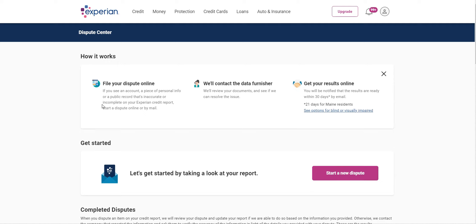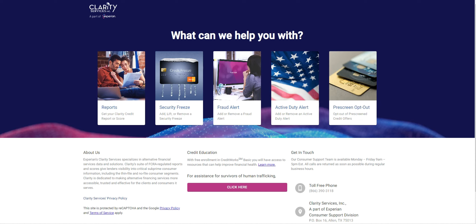Now you want to create a security freeze for the secondary bureaus and also request a copy of your credit report. There are many credit bureaus beyond the big three. I'm going to show you the ones where you get an instant result online, then the ones where you submit your information and they mail it to you, and finally the ones where you can only do it by paper trail.